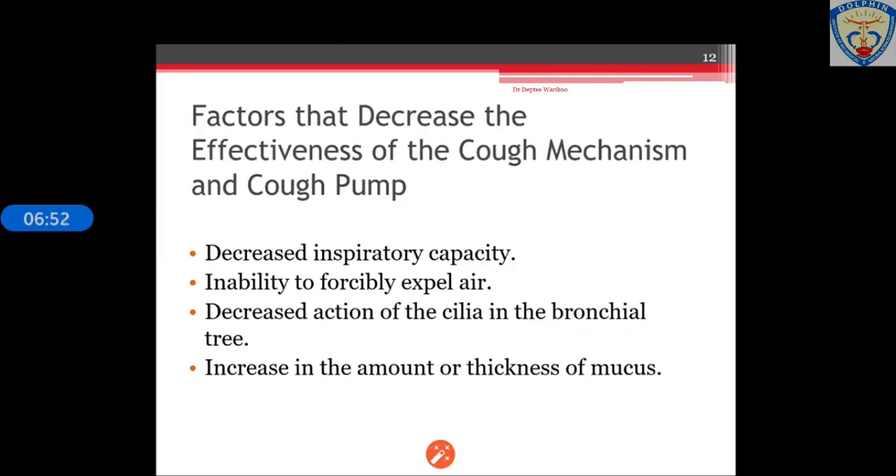The fourth factor is an increase in the amount or thickness of mucus. Pathologies such as cystic fibrosis, chronic bronchitis, and pulmonary infections like pneumonia are associated with increased mucus production and thickness. Intubation may irritate the airway lumen and cause increased mucus production, whereas dehydration thickens the mucus.